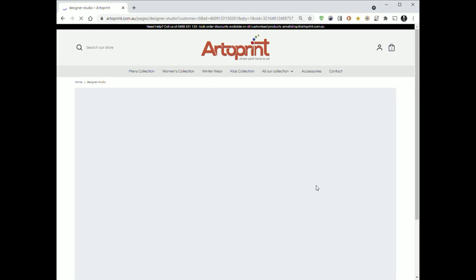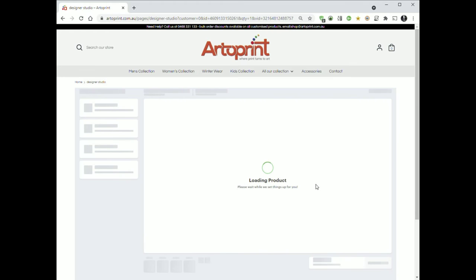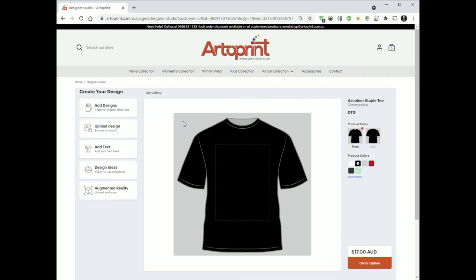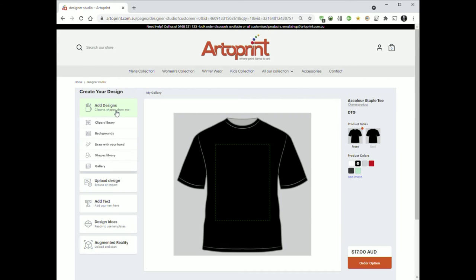Then click start designing. This is where you'll add the design you want to the front of the t-shirt. It'll show you the shirt you've ordered and what colour. Click on add designs, and then clip art library.